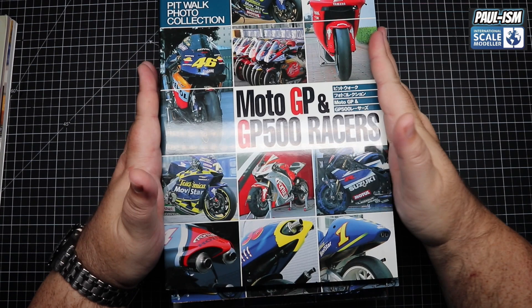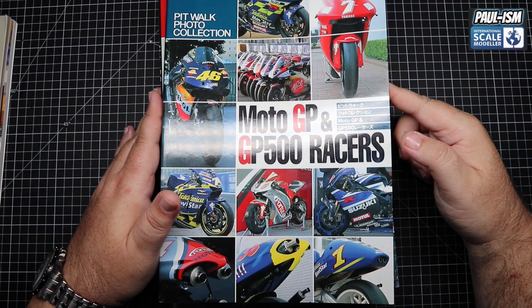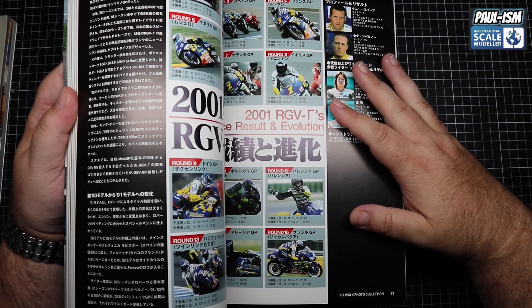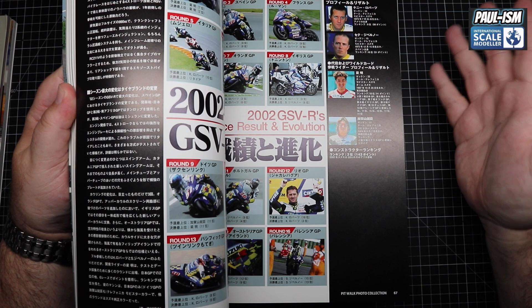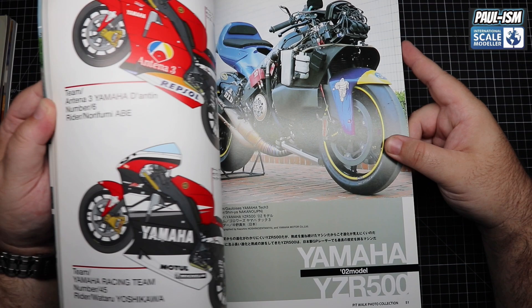They cover GP and GP500 — before the two-strokes — leading up to 2003. These are the earlier bikes. I watched MotoGP a lot back in this era and love the look of them, though I prefer the four-stroke over the two-stroke. I just prefer the mechanical look inside the four-stroke.